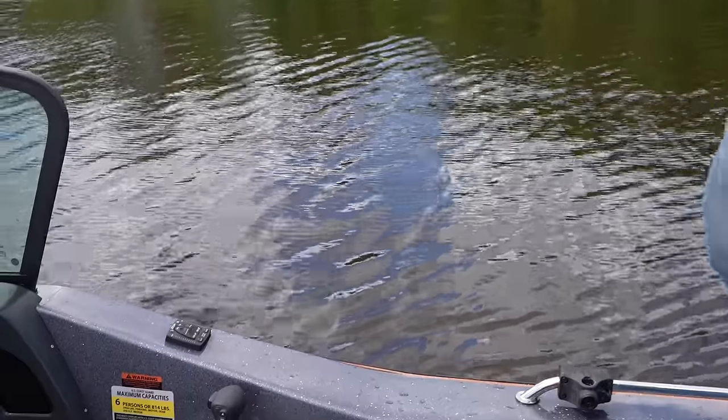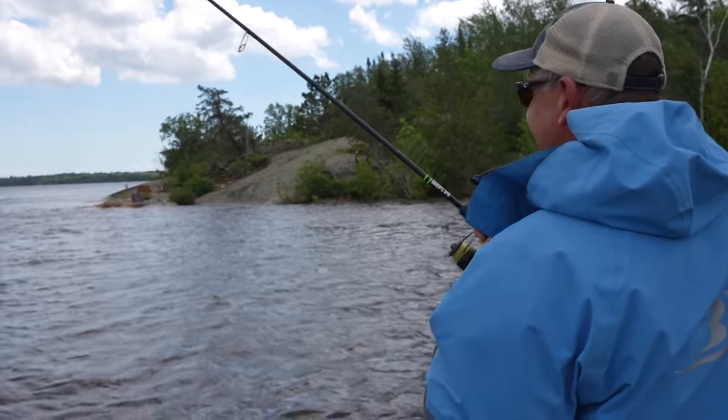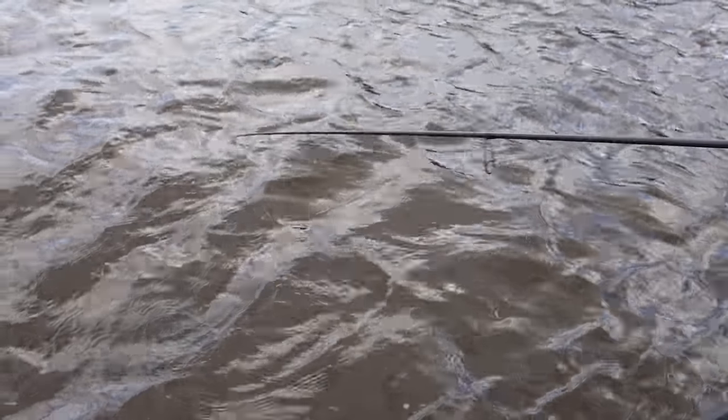I don't know what you got, but you got something decent. Nice pike — good deal. It's right up on that rock, Joel. When you cast it, you were six inches from shore.